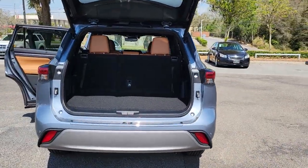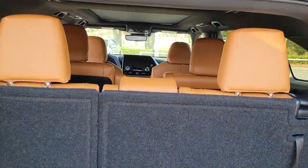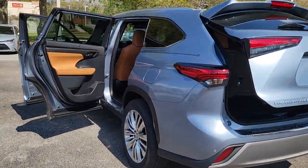Panoramic roof, lane departure warning, sun moonroof, navigation system, hands-free liftgate, keyless entry, lane keeping assist, premium sound system, satellite radio, power passenger seat.